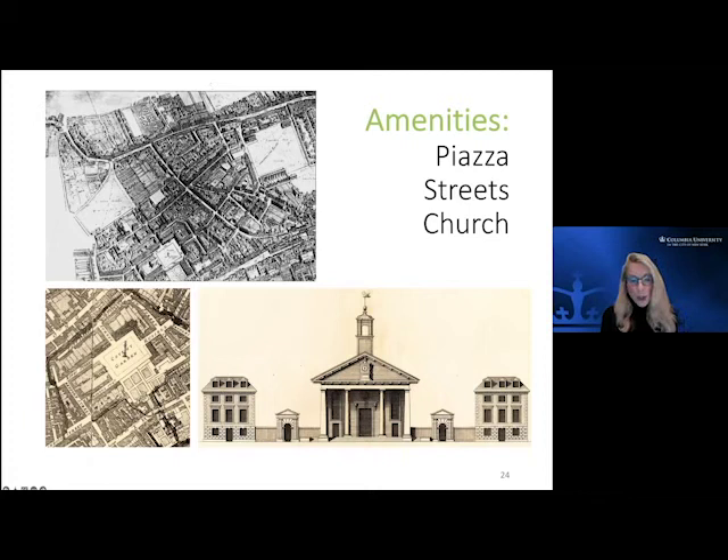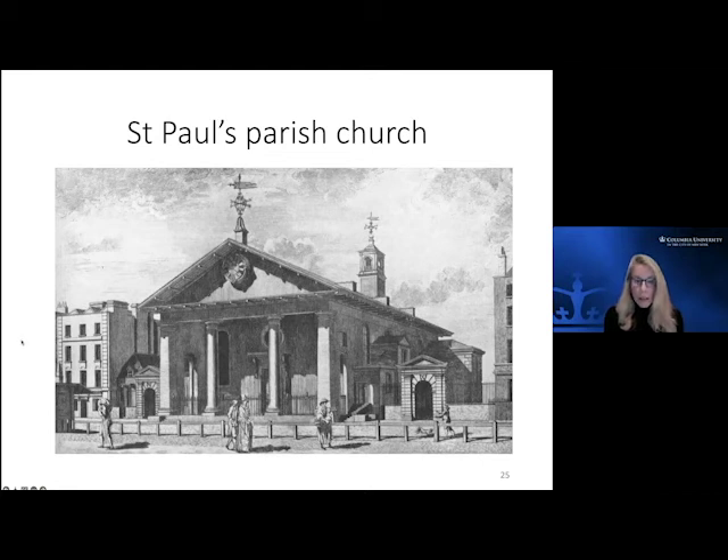London was becoming very crowded, parishes were growing extensively, there was no room. What really clinched the deal for Bedford to get approval — he was knocked back a couple of times — was that he was approached by the Church of London, which was looking over the parishes, and they said: 'If you build us a new parish church, we'll agree to the plans.' So he built this beautiful Saint Paul's parish church, again fabulous continental neoclassical architecture, in the Tuscan style.